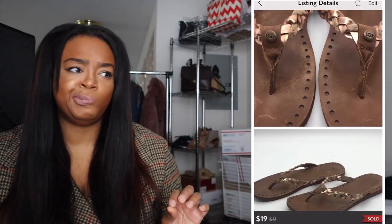Next I had some UGG flip flops that I bought back in September during a huge consignment store blowout sale. They sat for a long time posted on eBay and Poshmark. I finally marked them down to $19 and someone bought them right away.